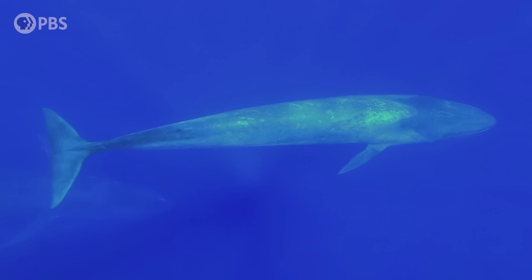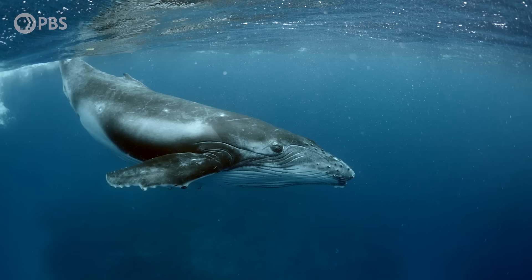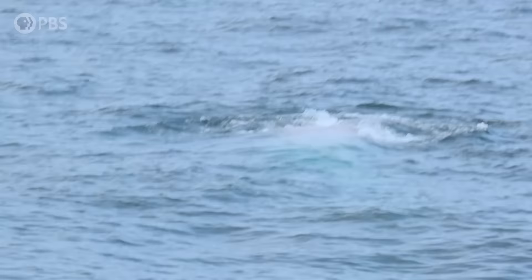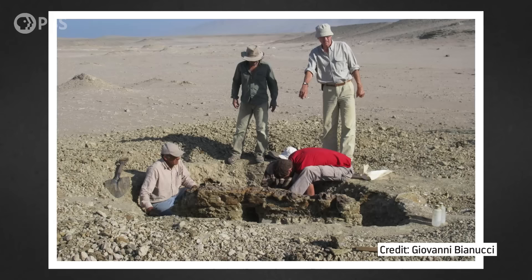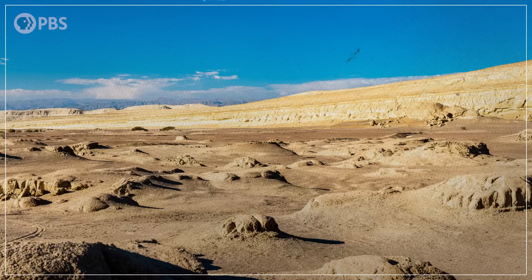Modern baleen whales are among the biggest creatures to ever exist, and some researchers have assumed that filter feeding showed up early in their evolution, explaining their size and success. But there's a problem with this assumption: we don't actually know for sure when baleen evolved. Part of the problem is that while the first fossil Mysticetes appeared about 36 million years ago with Mystacodon, the oldest direct evidence of baleen doesn't show up until much, much later – around 11 million years ago, from a site in Peru with about three dozen well-preserved whales. Baleen, it turns out, doesn't fossilize well. Teeth, on the other hand, do fossilize well.